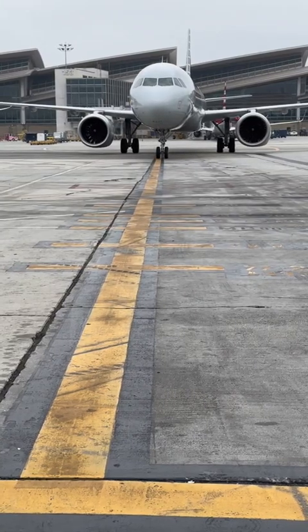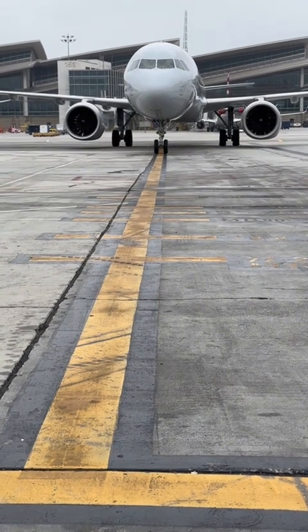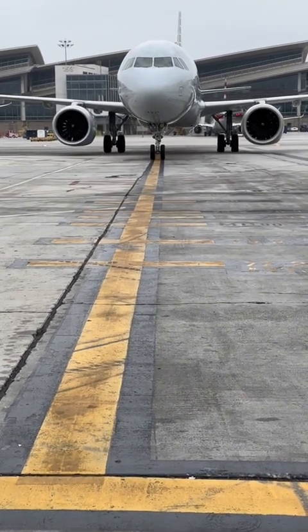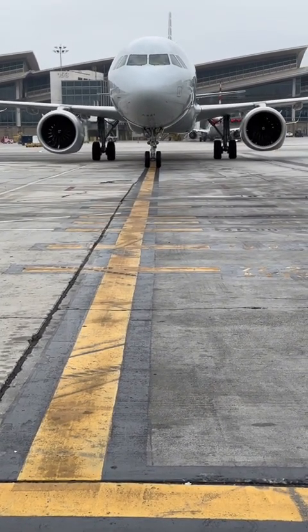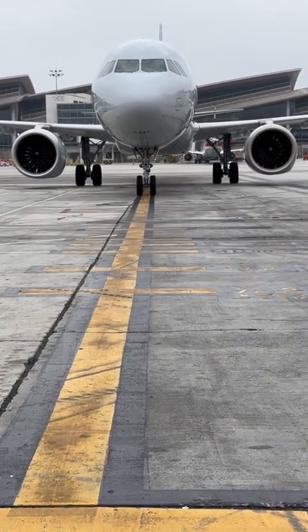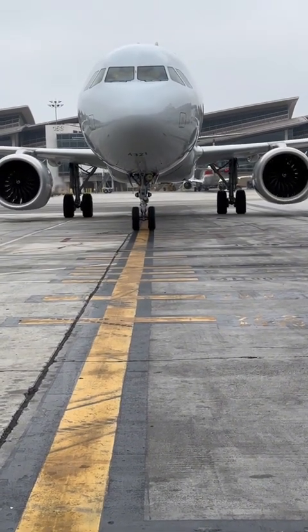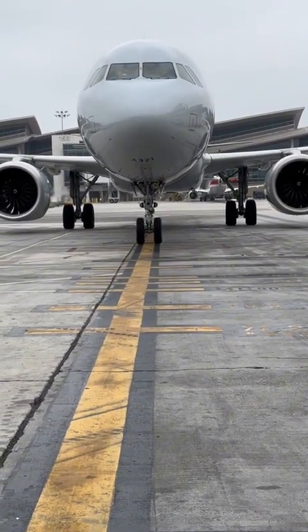Let's take a dive into aircraft fuel systems, ATA chapter 28. We're going to do a deep dive on this aircraft particularly — this is an Airbus A321neo — but it also coincides with all Airbus A320 family. The subsection we're going to talk about is the overpressure protection system.